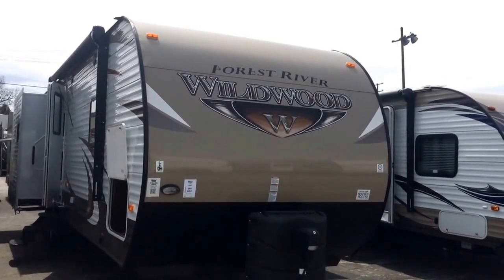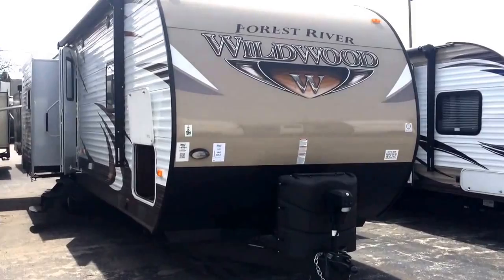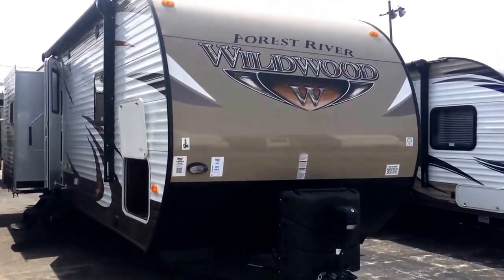Welcome to Pete's RV TV. Today we are looking at a 2015 Wildwood 31BKIS by Forest River. This is a 2015 model with a free showstopper package on it, which we'll highlight in just a few minutes.